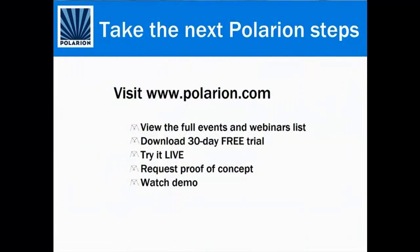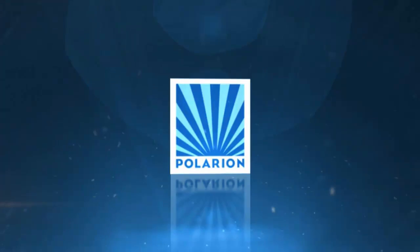Or take the next Polarion steps. Thank you.